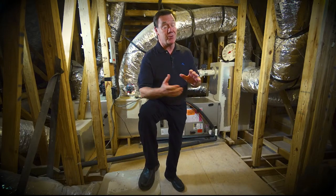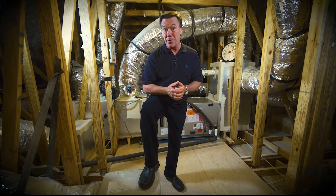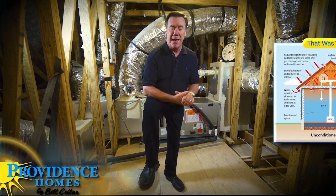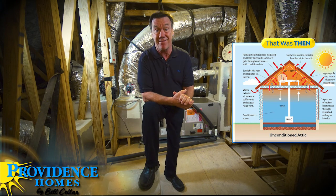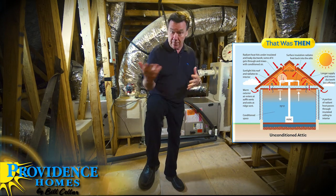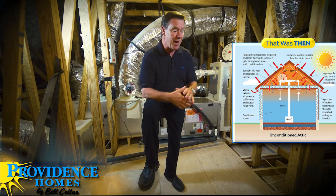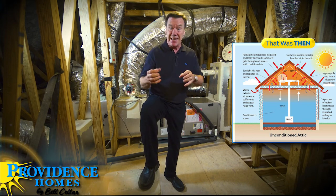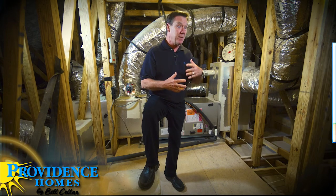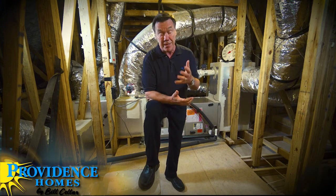One of the biggest contributors to your cooling bill is heat gain from the attic. All day long the sun bakes down on your roof, that heat gets absorbed in the roofing materials and framing components, and eventually re-radiates into the attic. Attics can get upwards of 120 to 150 degrees, which is problematic — our ductwork is up in the attic and typically only has a couple of inches of insulation, so that extreme heat gets conducted to the ductwork and absorbed into the air flowing through the HVAC system, making it more expensive to heat and cool your home.